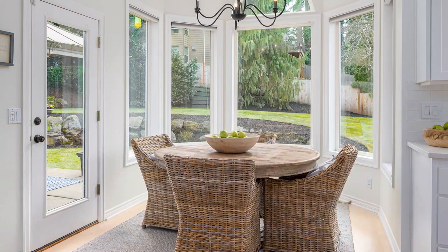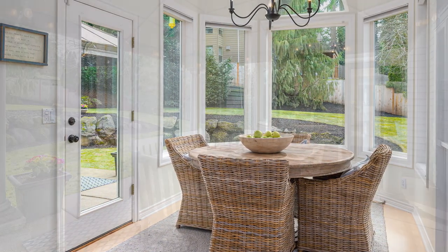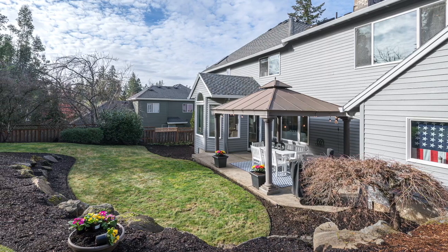The sun-filled breakfast nook is perfect for enjoying your morning coffee or a cozy meal. The adjacent door leads to the patio, allowing you to seamlessly transition between indoor and outdoor living.